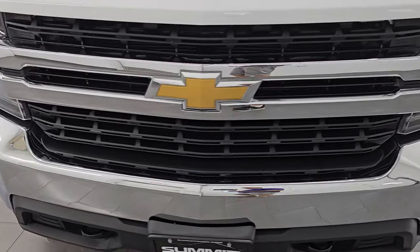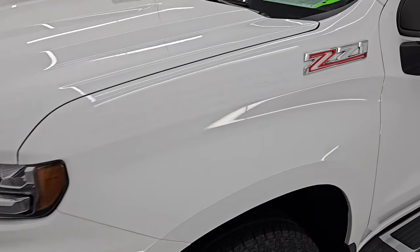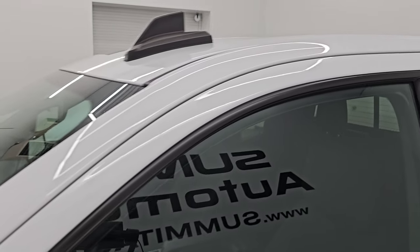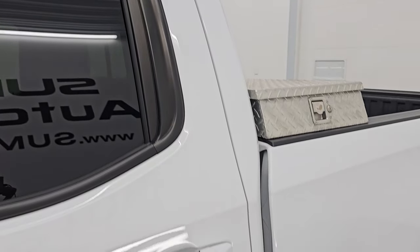I'm going to go all the way around in this video — inside, underneath, start it up, take a look under the hood, show you all the options. We're even going to check out the original window sticker at the end of it, so stick around for that. I'm just going to give you the most accurate representation that I can of the vehicle.